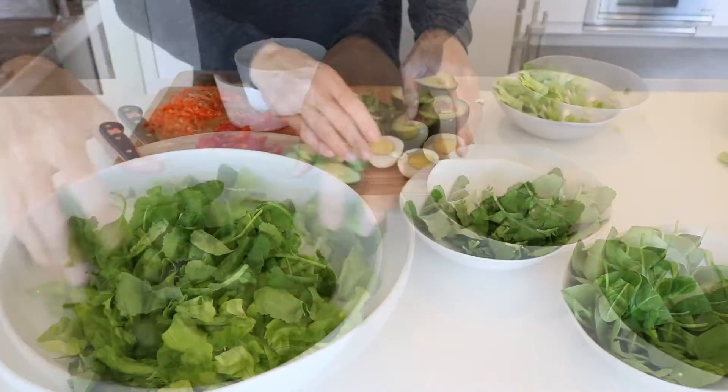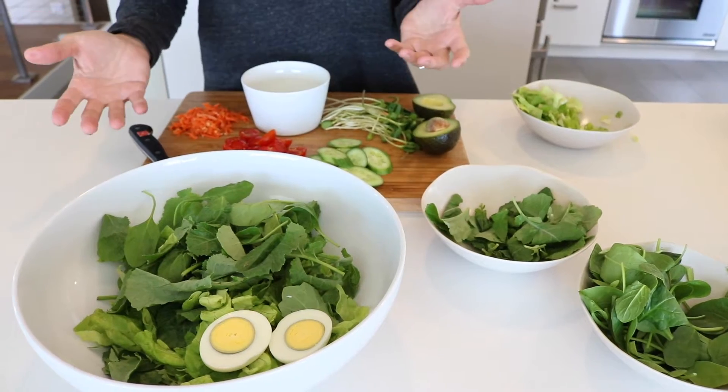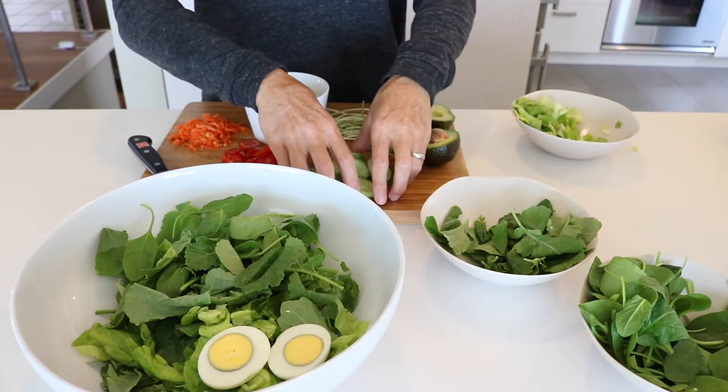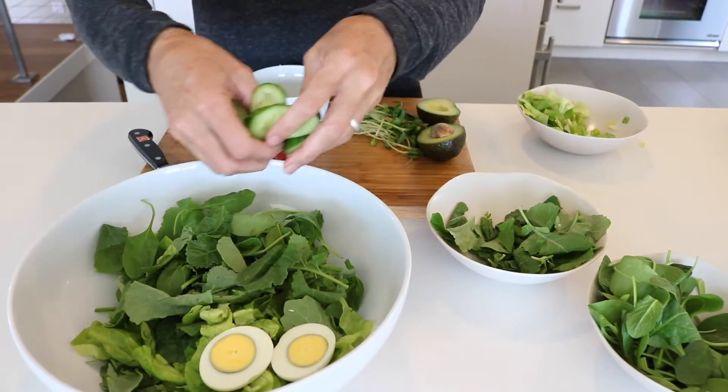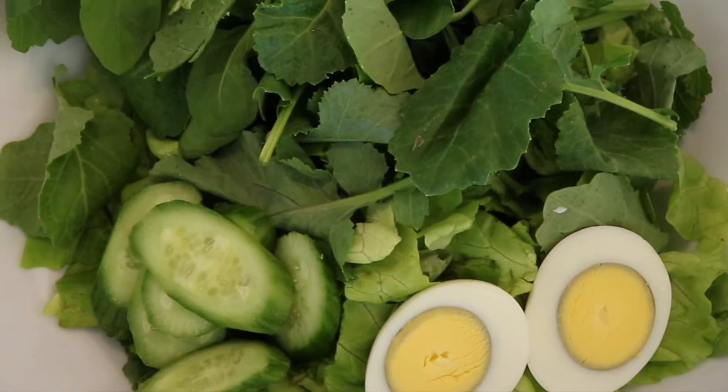A really easy way to get protein are hard-boiled eggs. You can do them in advance, throw them on there, everybody loves them. For cucumbers, our favorite style are Persian, but any cucumbers will do — Persian are just a little bit more firm and not as watery.